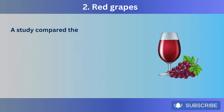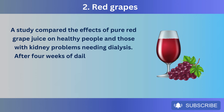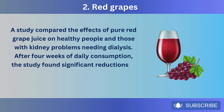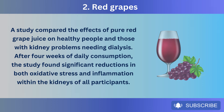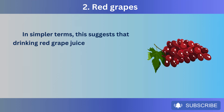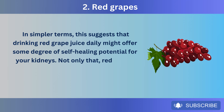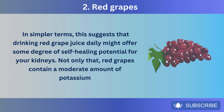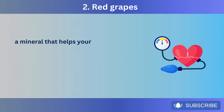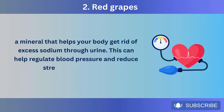A study compared the effects of pure red grape juice on healthy people and those with kidney problems needing dialysis. After four weeks of daily consumption, the study found significant reductions in both oxidative stress and inflammation within the kidneys of all participants. This suggests that drinking red grape juice daily might offer some degree of self-healing potential for your kidneys. Red grapes also contain a moderate amount of potassium, which helps your body get rid of excess sodium through urine, regulating blood pressure and reducing stress on the kidneys.